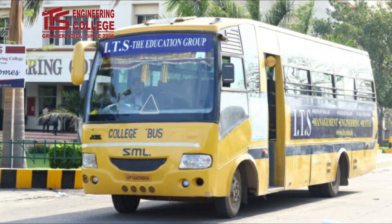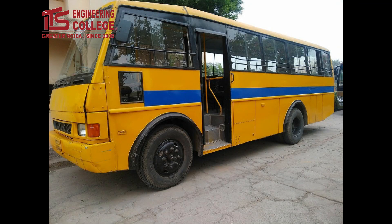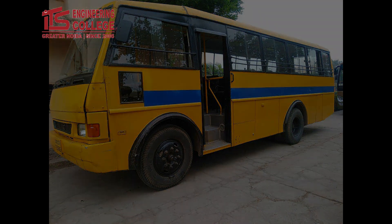We at ITS Greater Noida also provide a fleet of buses for students from various parts of Delhi NCR for easy and affordable transport facilities.